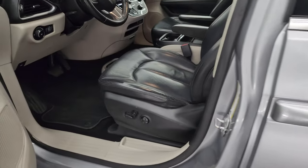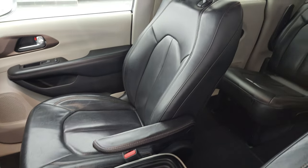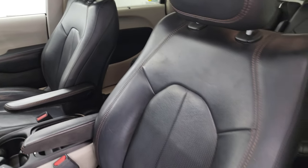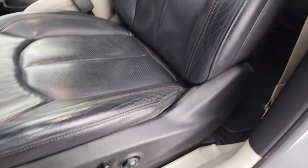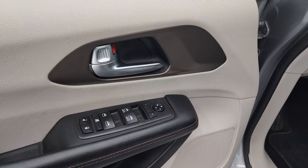Inside, the Touring package gives you the black leather interior. You get the captain's chairs in the front. You get a power driver seat — no rips or tears on the seat. Lumbar, factory floor mats, auto headlamps, power windows, locks, and mirrors.